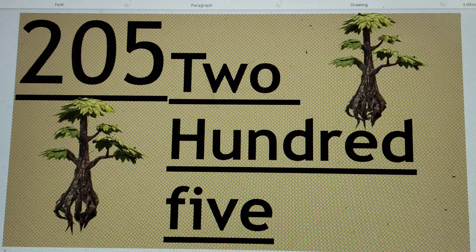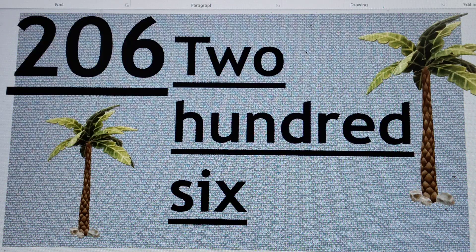Next number. 205. 205, or two hundred and five. T-W-O, 2, H-U-N-D-R-E-D, F-I-V-E, 5. 205. Can you get the next number? Yes. 206, or two hundred and six. T-W-O, 2, H-U-N-D-R-E-D, S-I-X, 6. 206.